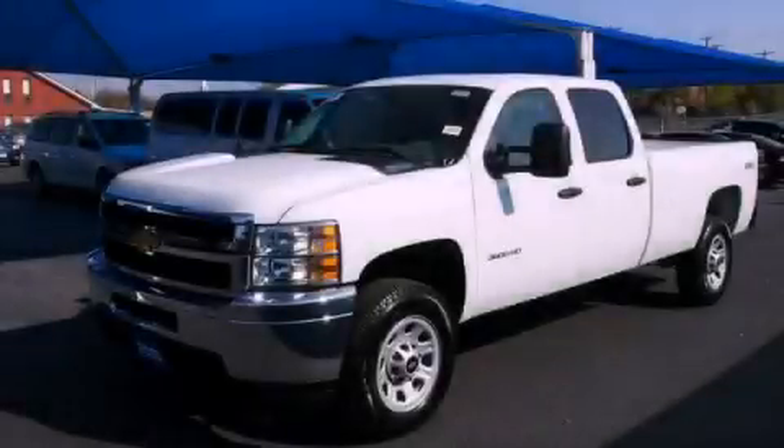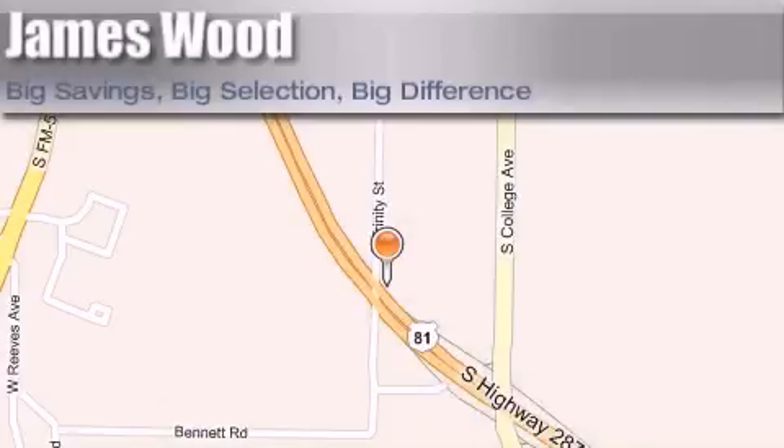Please call today to reserve this vehicle for a test drive. James Wood Motors is located at 2111 U.S. Highway 287 South in Decatur. Our goal is to exceed all of your expectations to ensure that you'll return for future visits.